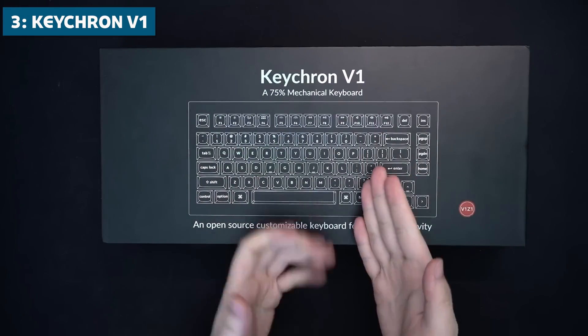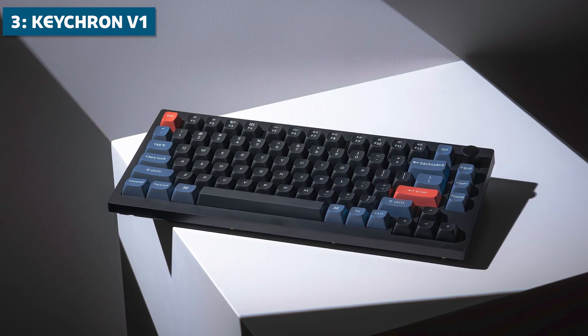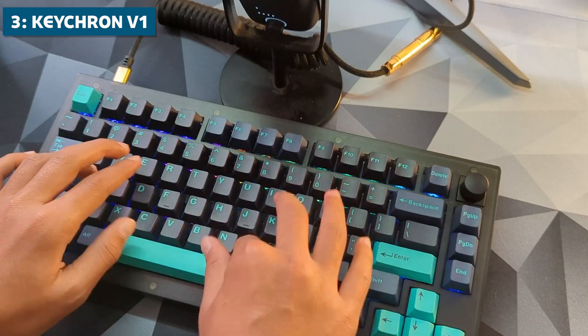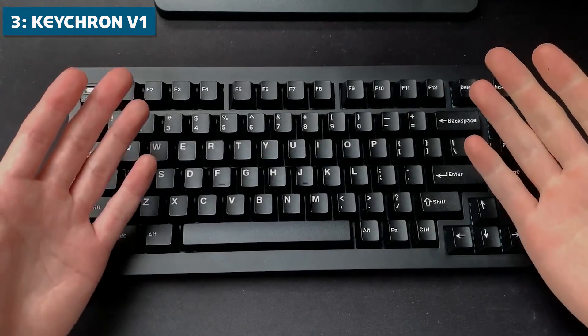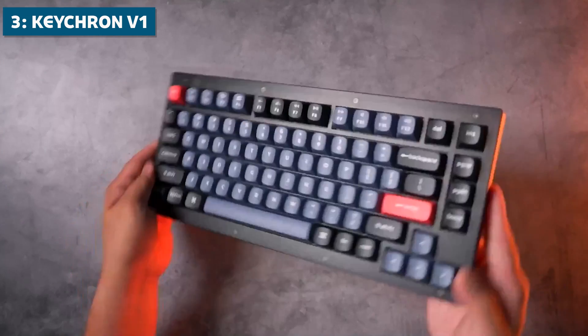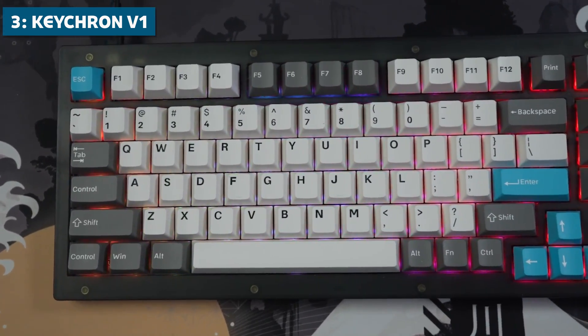Coming in at number 3, we have the excellent Keychron V1, a great keyboard pick for coders. Keychron is one of my favorite keyboard brands, catering specifically to programmers, typists, and professionals. And the V1 is one of their most popular models. This keyboard utilizes a space-saving 75% layout while condensing the space between keys for a more compact footprint.